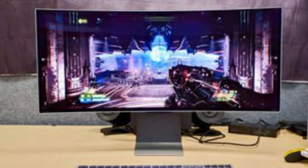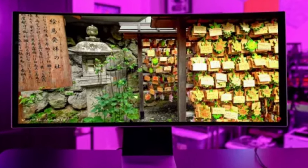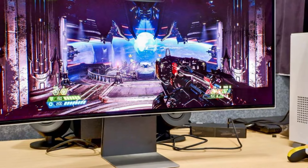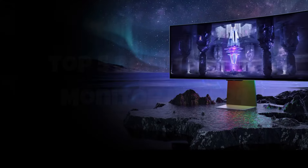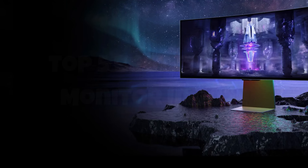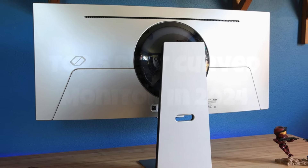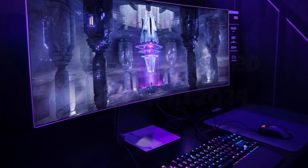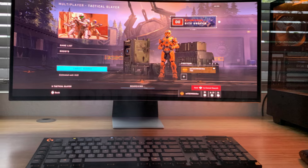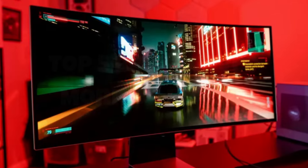The monitor's ergonomic stand allows for height, tilt, and swivel adjustments, providing maximum comfort during long gaming sessions. Additionally, the built-in smart hub offers access to popular streaming services, so you can easily switch between gaming and entertainment. With its combination of cutting-edge technology and thoughtful design, the Samsung Odyssey OLED G8 is a top-tier choice for gamers seeking the best in visual performance and versatility.